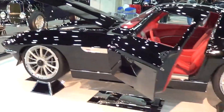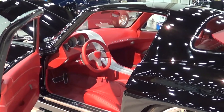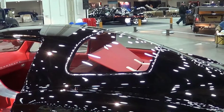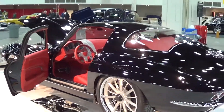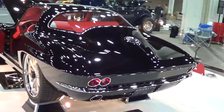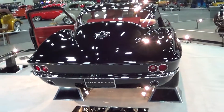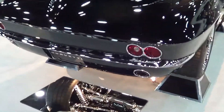But look at this interior — how cool is that? Very modern looking. The package tray in the back. They got their display all set up. Smoothed all that out. Good looking car. All that chrome up underneath of it.